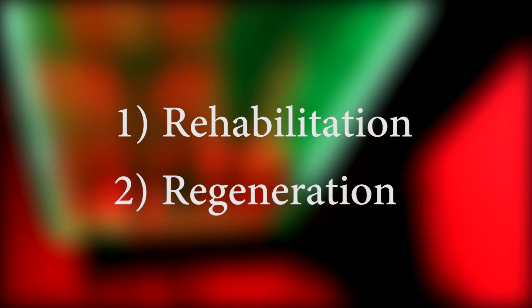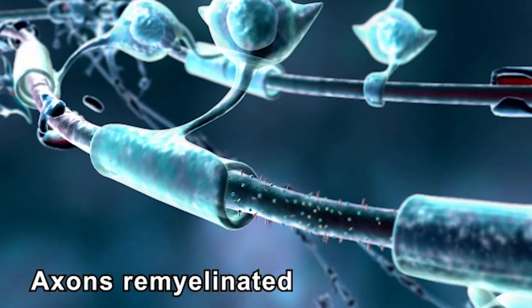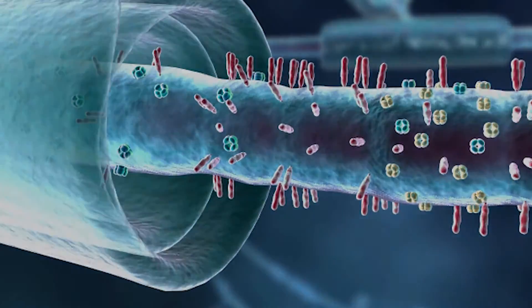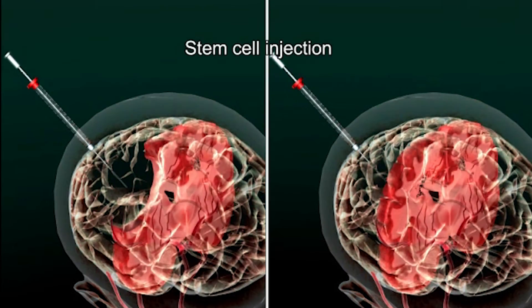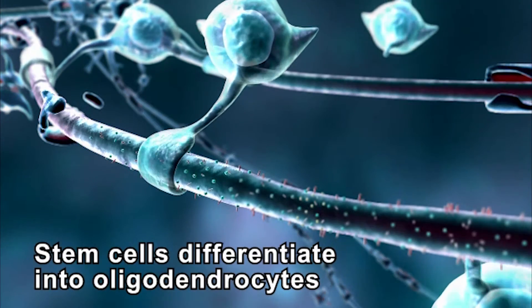Second, the regenerative aspect. Our second goal is to determine how stem cells can remyelinate and rescue damaged brain tissues. So far, the injected stem cells have improved functional motor recovery and also differentiated into oligodendrocytes.